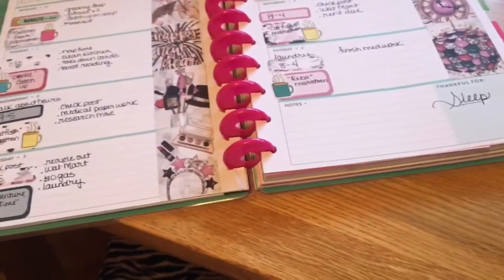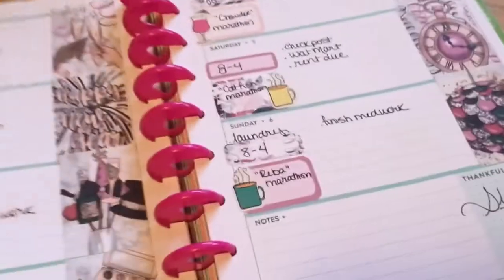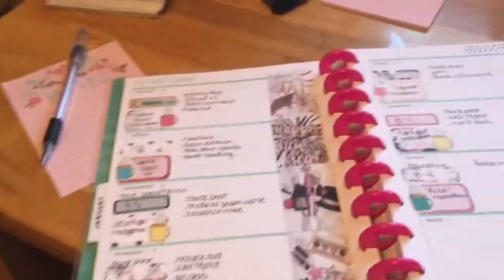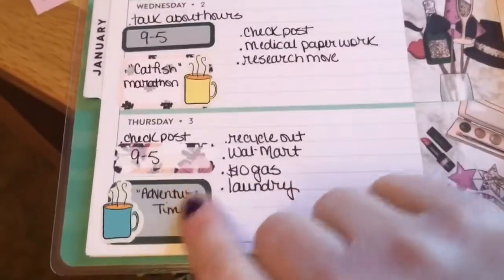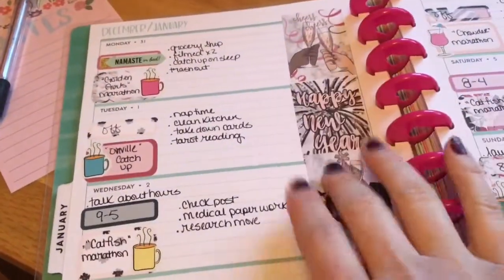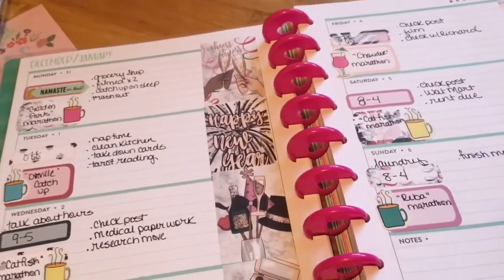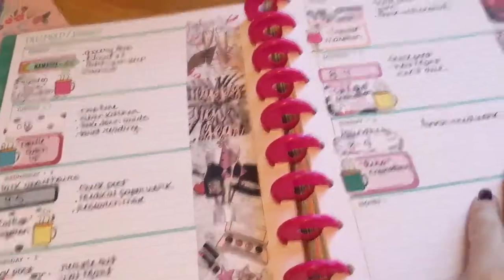I'm gonna start with kits because I mainly have them in my planner. The first place I'm gonna talk about is Brandy's shop on Etsy. This shop is so affordable — I normally just buy the little stickers, the half boxes and full boxes. I normally buy one of each sheet and they're normally a dollar fifty per sheet, which makes it three dollars for a kit. Her shipping has gone up a little bit but I still think it's worth it.